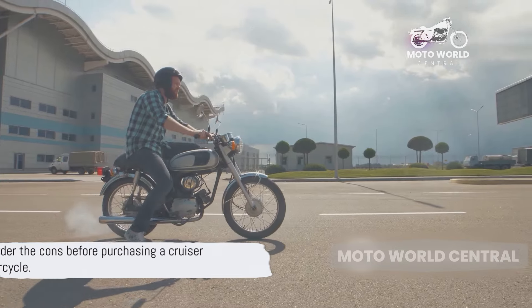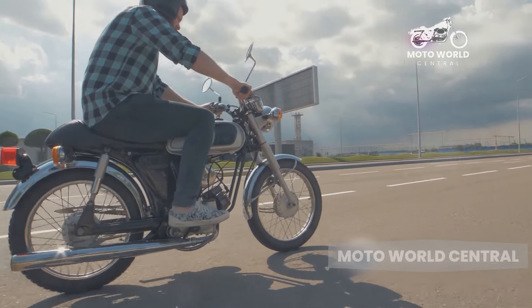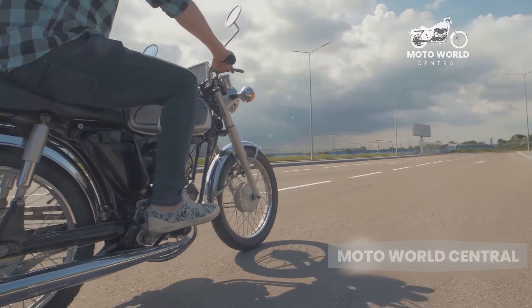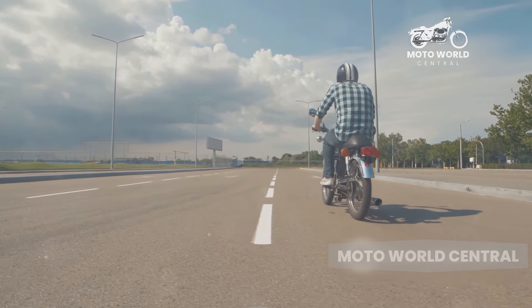While they may be perfect for some riders, others may find them too heavy, too unmanageable, or too costly to maintain. As you can see, while cruiser motorcycles have their appeal, they certainly have their share of downsides too.